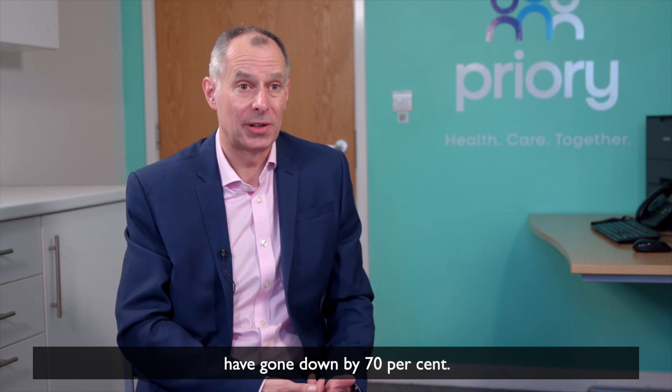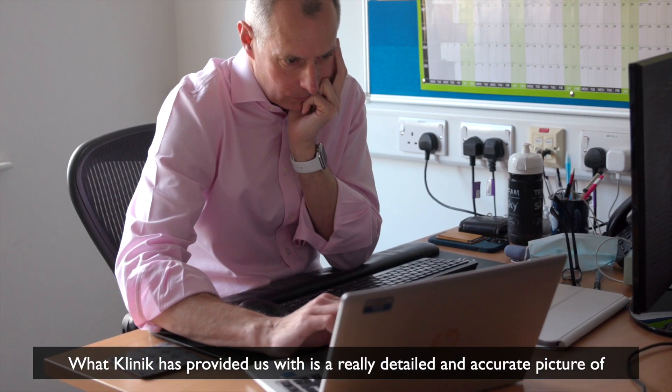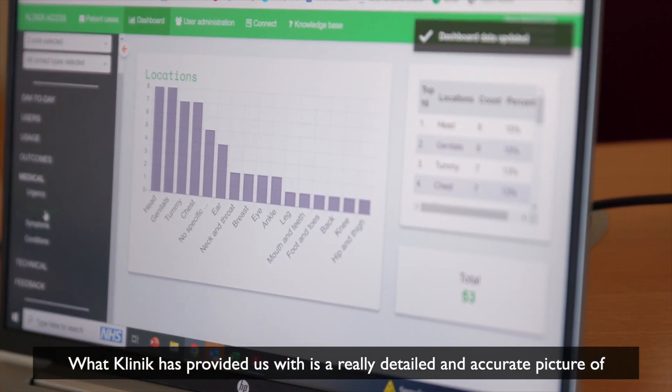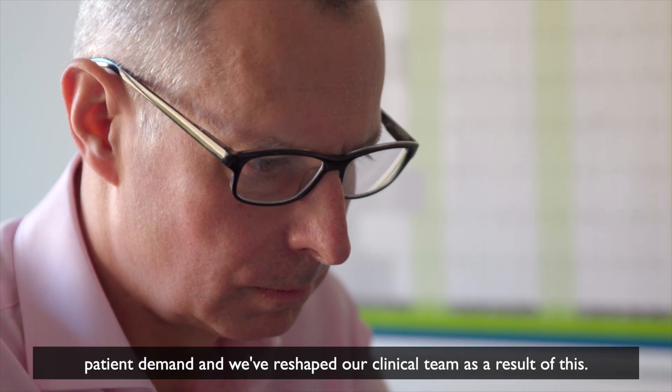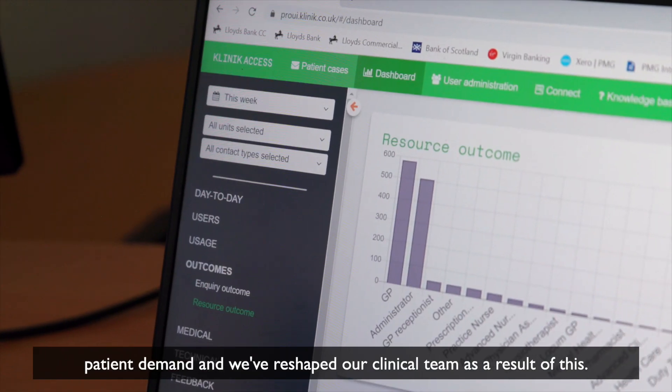Within the first year of going live with Clinique, the number of calls into our call centre have gone down by 70%. What Clinique has provided us with is a really detailed and accurate picture of patient demand, and we've reshaped our clinical team as a result of this.